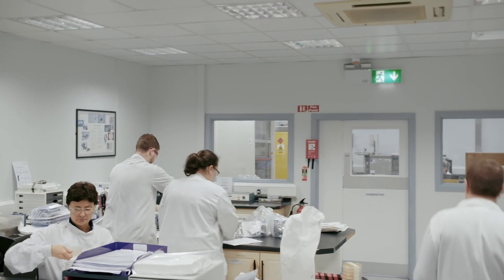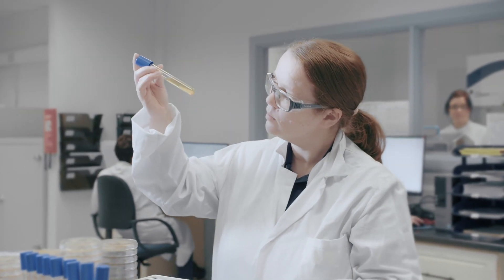Contact our experts for more information about our process support services. From product feasibility testing and process validation to terminal sterilization, we are here to help. Thank you.